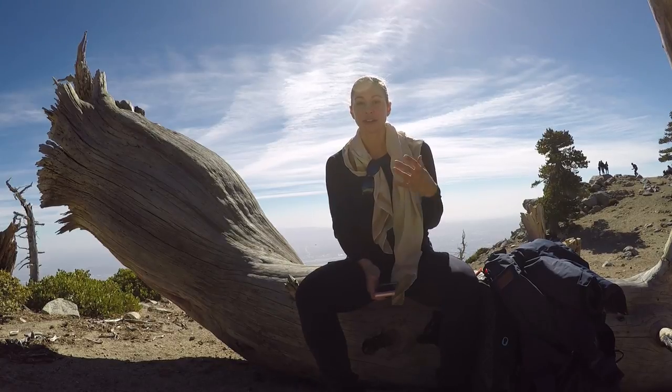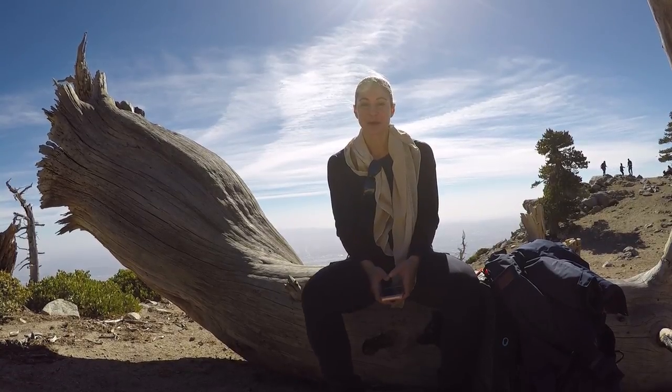We're at about 8,500 feet right now — and that's not even to what our starting point will be for Kilimanjaro. But it was about 4,000 feet of elevation gain to get here, around 8,497 feet total.